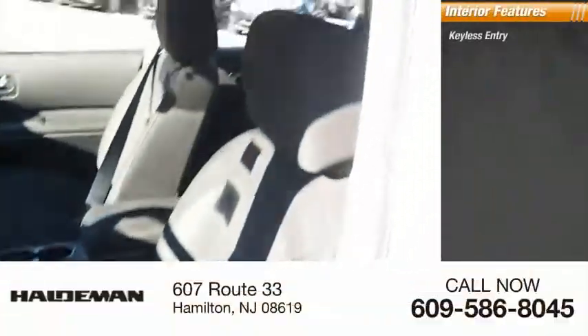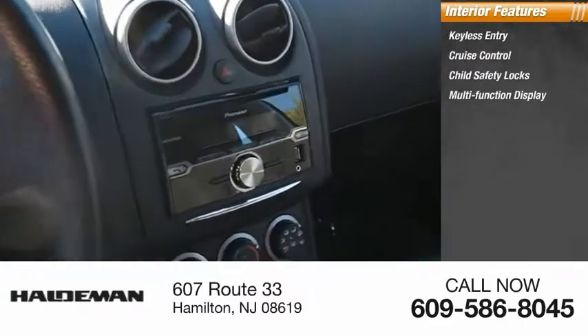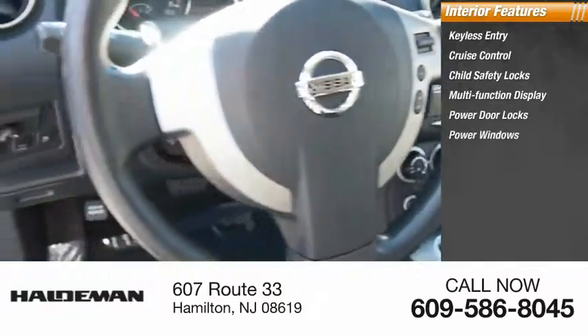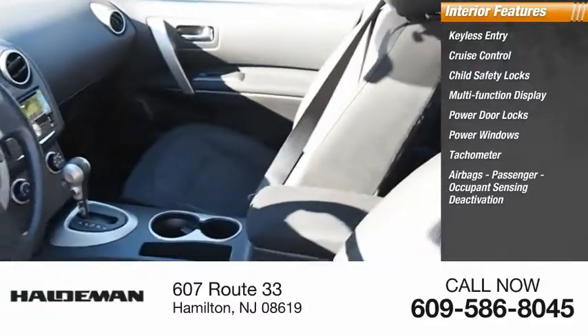Inside you'll find keyless entry, cruise control, child safety locks, multifunction display, power door locks, power windows, tachometer, airbags, passenger occupant sensing deactivation, one touch windows, and tilt steering wheel.